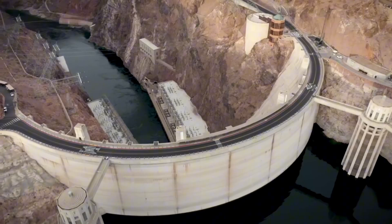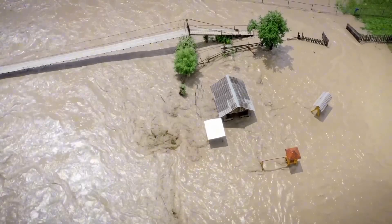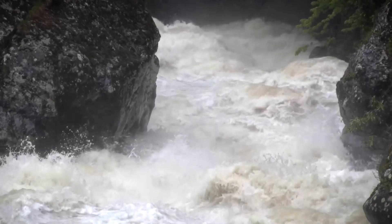Within minutes, downstream towns would be drowned. Laughlin, Nevada would be the first to go, the casinos and hotels swept away under a torrent of brown water. Needles, California would follow, then Lake Havasu City — home to the transplanted London Bridge — now standing in the path of a catastrophe it was never meant to face.